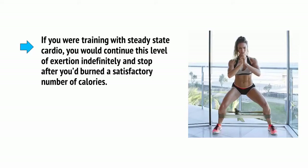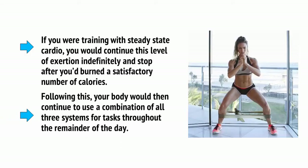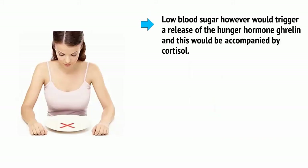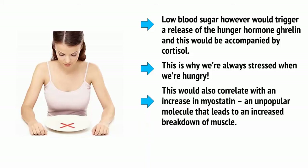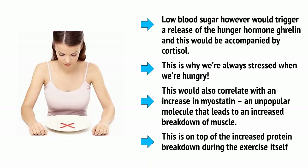If you were training with steady-state cardio, you would continue this level of exertion indefinitely and stop after burning a satisfactory number of calories. Following this, your body would continue to use a combination of all three systems for tasks throughout the remainder of the day. However, low blood sugar would trigger a release of the hunger hormone ghrelin, accompanied by cortisol — the stress hormone — which is why we're always stressed when we're hungry. This would also correlate with an increase in myostatin, an unpopular molecule that leads to increased breakdown of muscle, on top of the increased protein breakdown during the exercise itself.